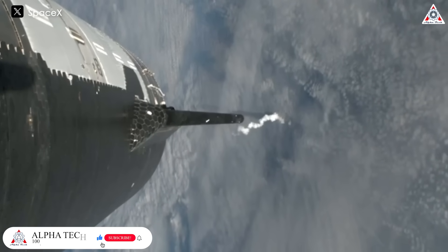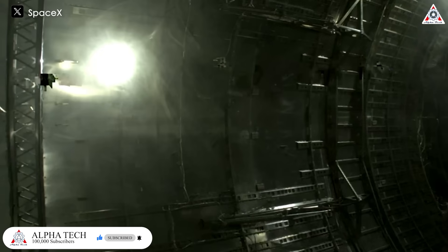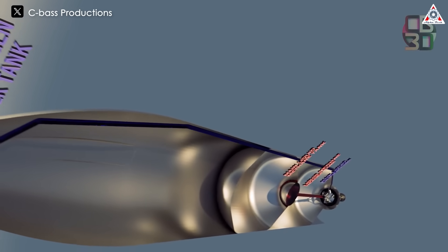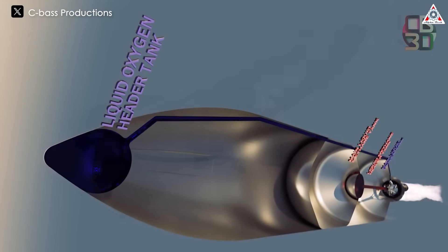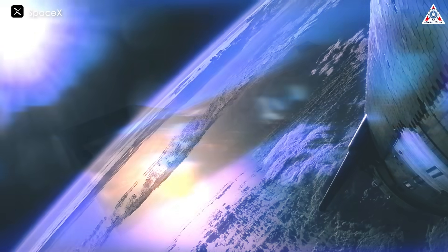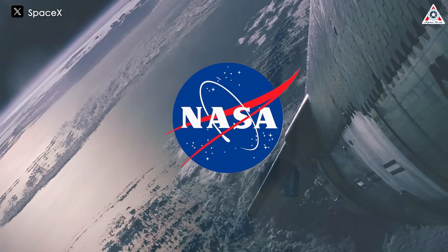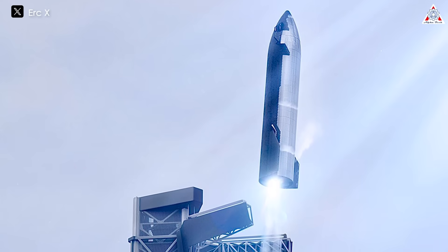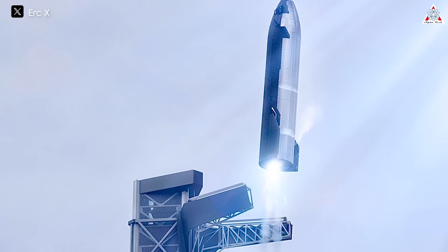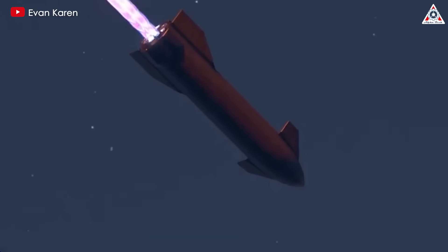During Flight 3, SpaceX opted not to perform a belly flop maneuver because the mission included a propellant transfer demonstration, involving transferring methane from the header tanks to the main tanks while Starship was in zero gravity. Consequently, there wasn't enough methane left in the header tanks to attempt the belly flop. With the successful completion of the transfer demonstration and the associated grant funding from NASA, SpaceX can now utilize the header tanks for their intended purpose — fueling the engines during the belly flop maneuver in future flights.